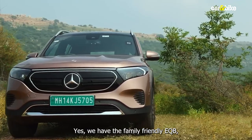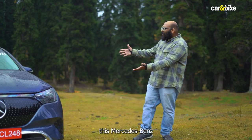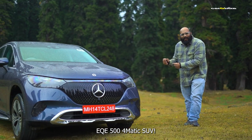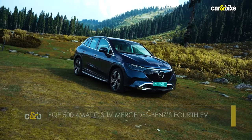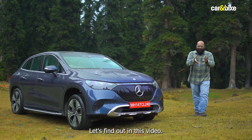We have the family-friendly EQB, then you have the flagship EQS, and more recently has arrived this — the Mercedes-Benz EQE 500 4MATIC SUV. The company claims that this bridges the gap between the two electric vehicles and can be a do-it-all EV. Let's find out in this video.